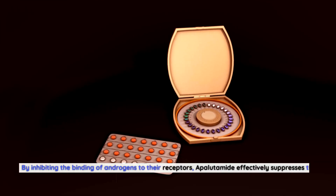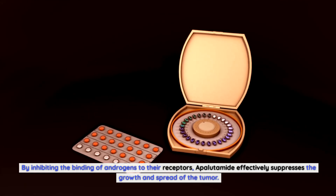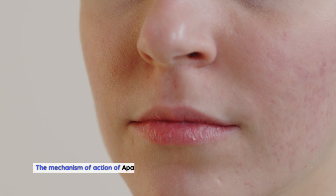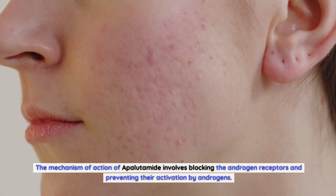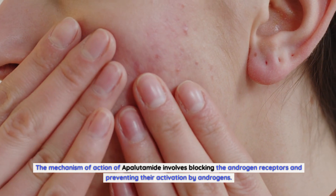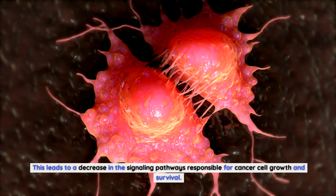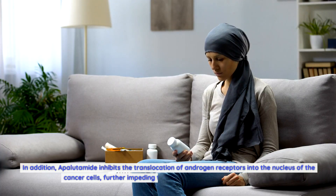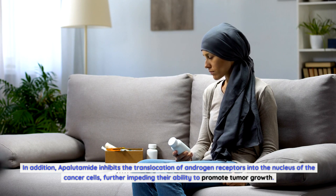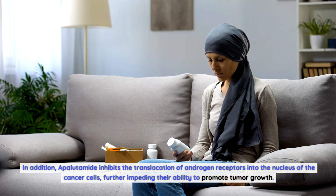By inhibiting the binding of androgens to their receptors, apalutamide effectively suppresses the growth and spread of the tumor. The mechanism of action involves blocking the androgen receptors and preventing their activation by androgens, leading to a decrease in the signaling pathways responsible for cancer cell growth and survival. In addition, apalutamide inhibits the translocation of androgen receptors into the nucleus of the cancer cells, further impeding their ability to promote tumor growth.